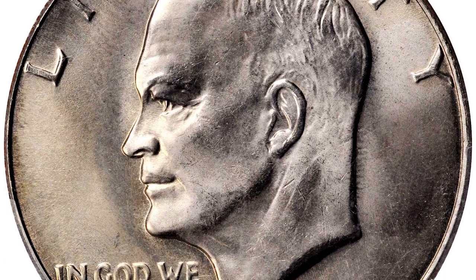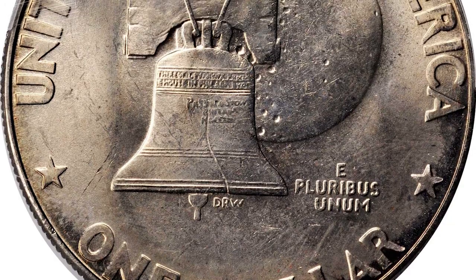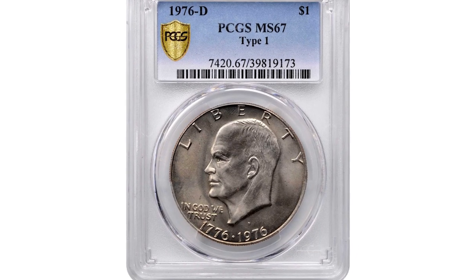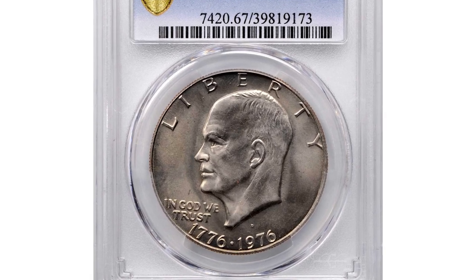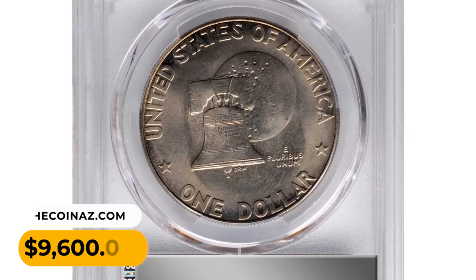The overall preservation of this Eisenhower dollar is exceptional, especially for a coin of this size. A faint gold iridescent shimmer crosses each side, accenting the silky and satiny luster throughout, boldly defined and showing traces of die polishing around the obverse devices.